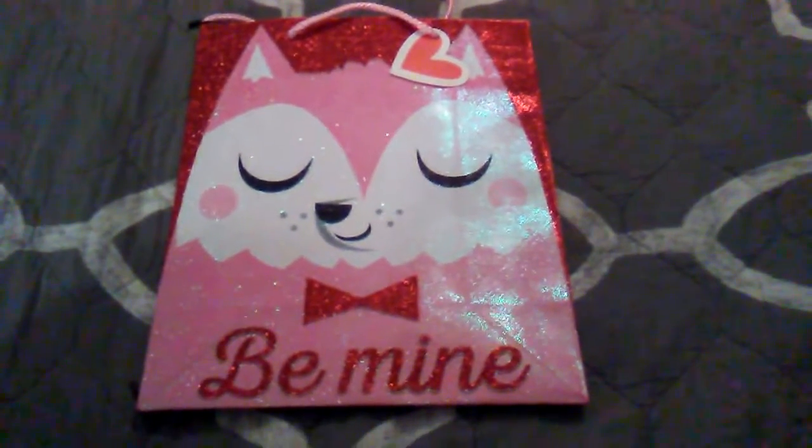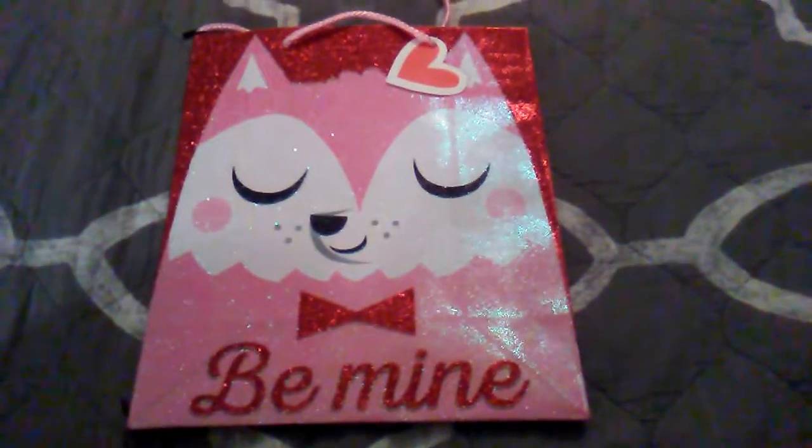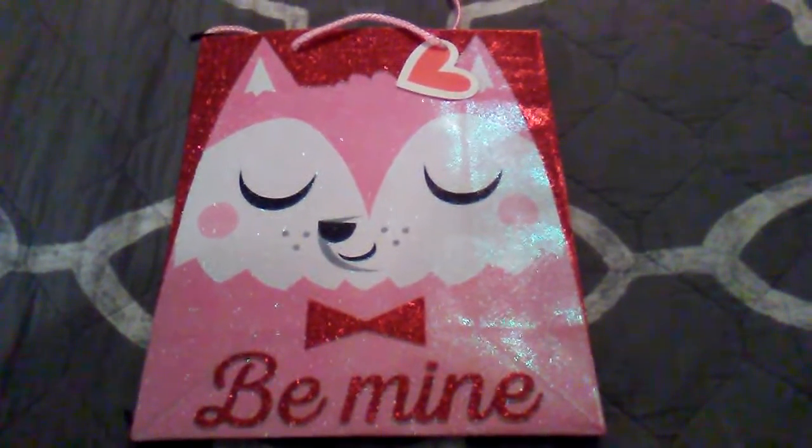Hey guys, happy Friday. So I have another Dollar Tree haul. About half of it's Valentine's and the other half is just items that I either needed or wanted to grab while they had them.